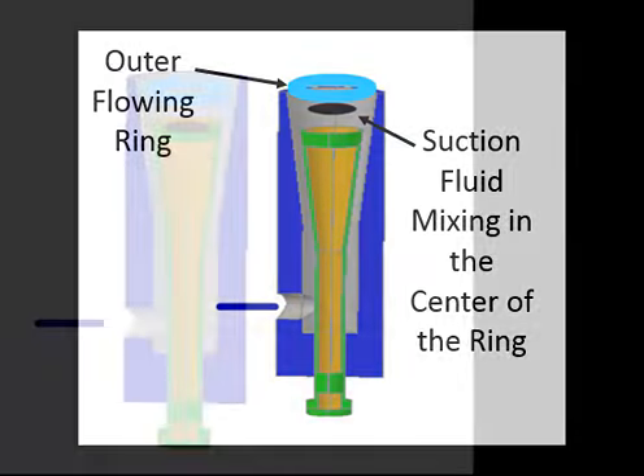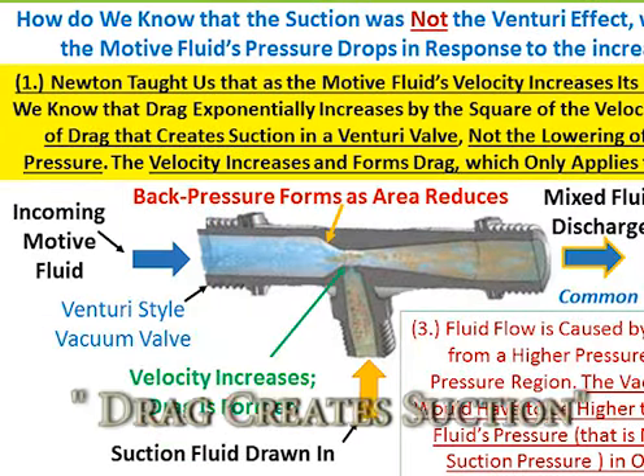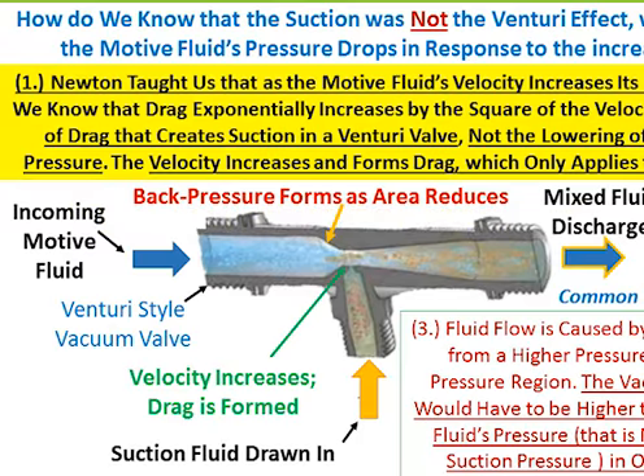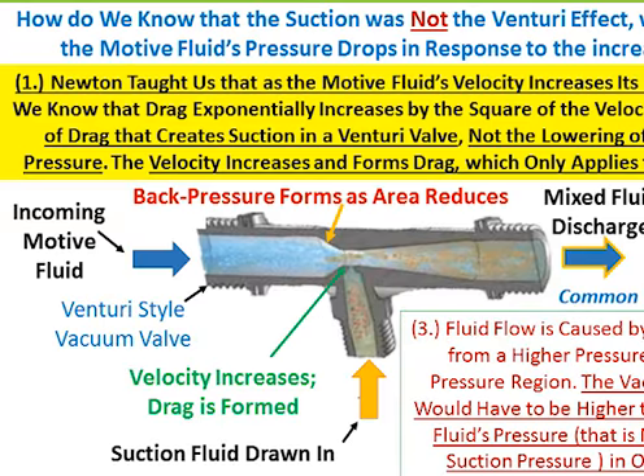into the center of the ring to join together smoothly. The Venturi effect was the first observation over 275 years ago of drag's ability to create a suction when the effect of drag was not yet known.